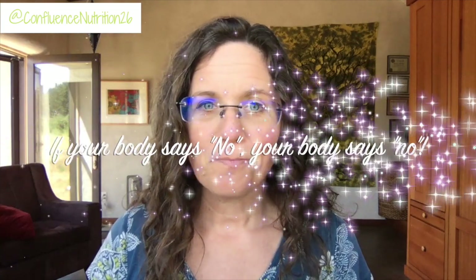As with any supplement or intervention, you want to be really mindful and listen to the feedback your body is giving you. No matter what product you're trying, if your body is giving you feedback that it's not working, that's something you should probably discontinue. If you feel a lot worse from a particular probiotic, try one of the other two types. But if your body says no, then your body says no.